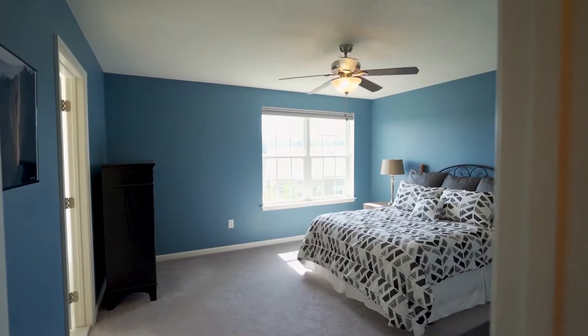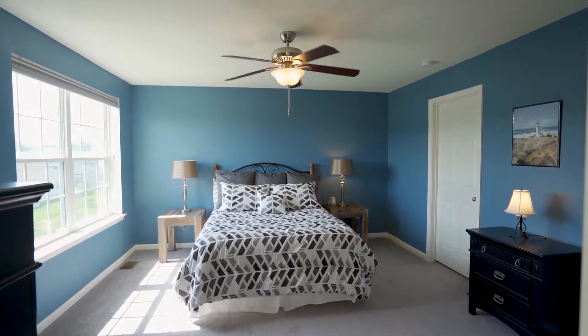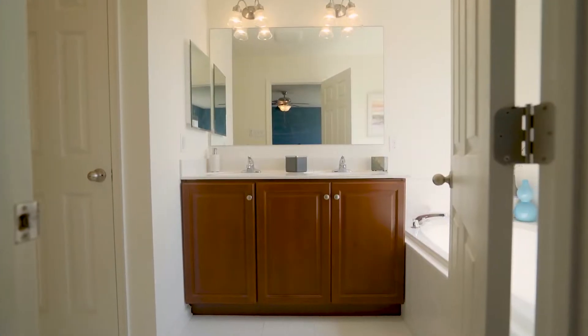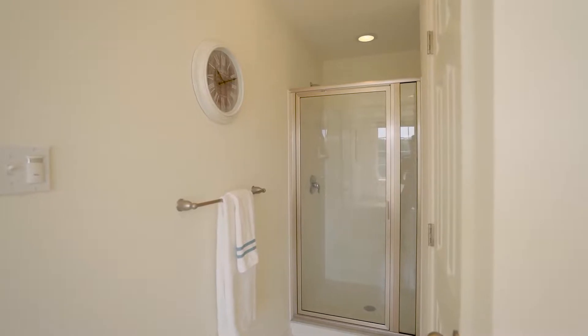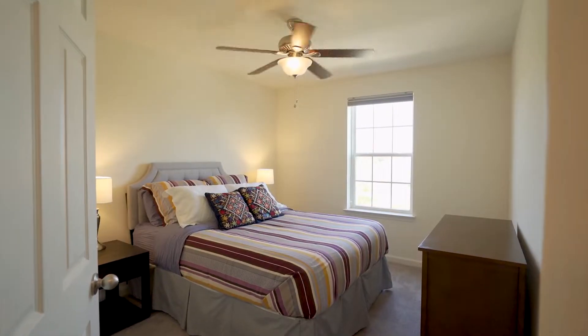Here we are in the master suite of this home. This room offers great natural light with the large windows. We have a spacious walk-in closet. The bathroom is a five-piece bath, which includes a soaking tub, double vanity, toilet closet, and a stall shower. On this floor also, don't forget about the other two spacious bedrooms and the second hallway full bath.